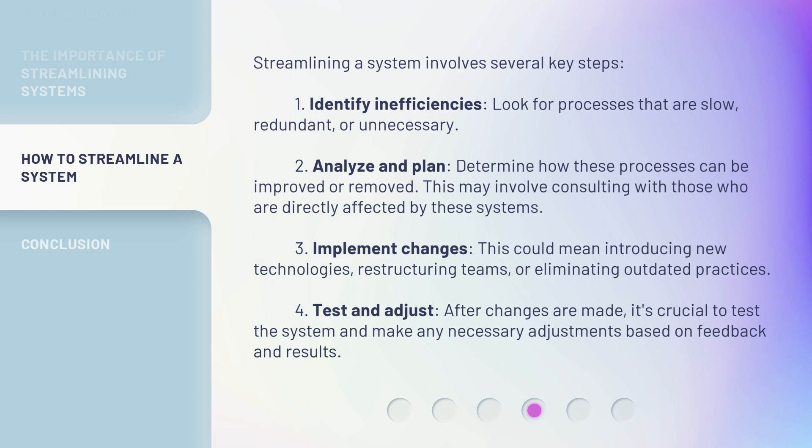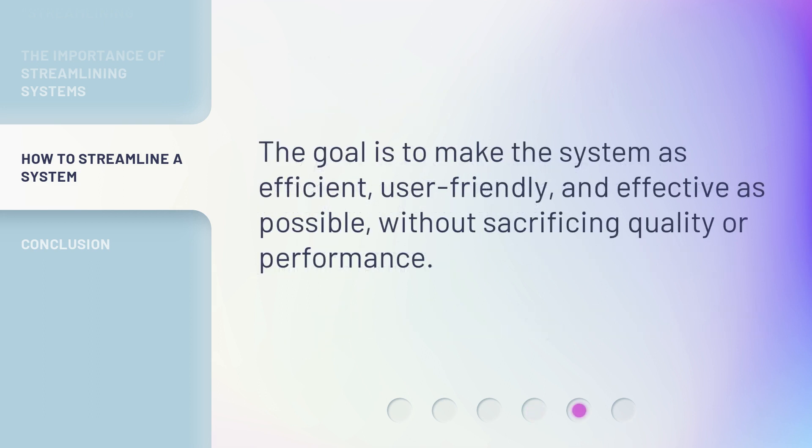Third, implement changes — this could mean introducing new technologies, restructuring teams, or eliminating outdated practices. Fourth, test and adjust: after changes are made, it's crucial to test the system and make any necessary adjustments based on feedback and results. The goal is to make the system as efficient, user-friendly, and effective as possible, without sacrificing quality or performance.